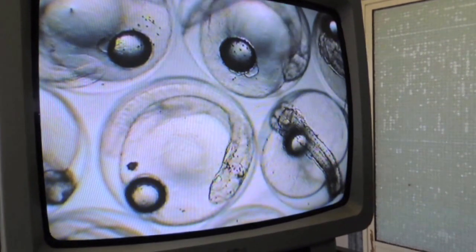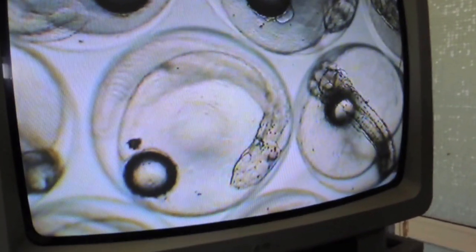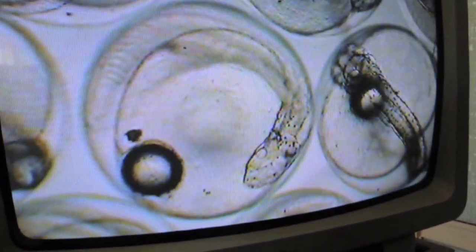Both fertilized eggs and embryos were of high quality at a preliminary observation under the microscope, but the scientific assessment is in progress.